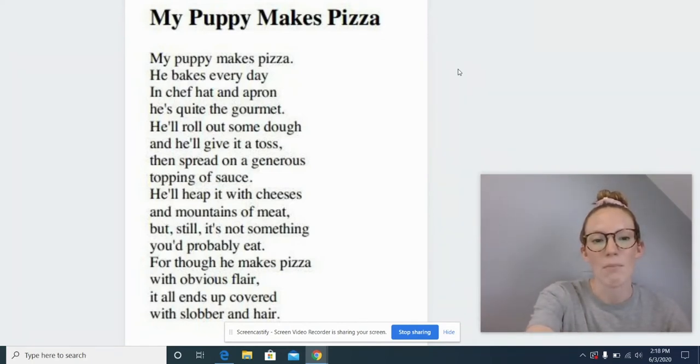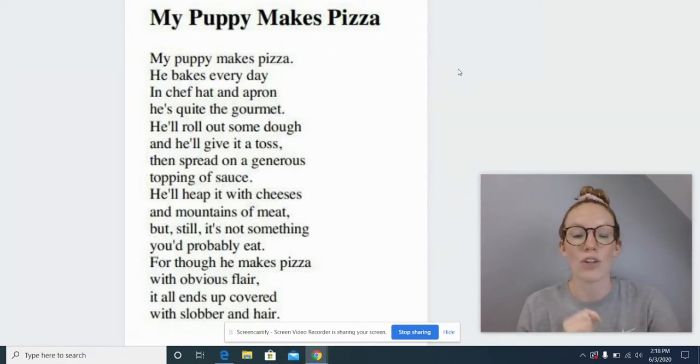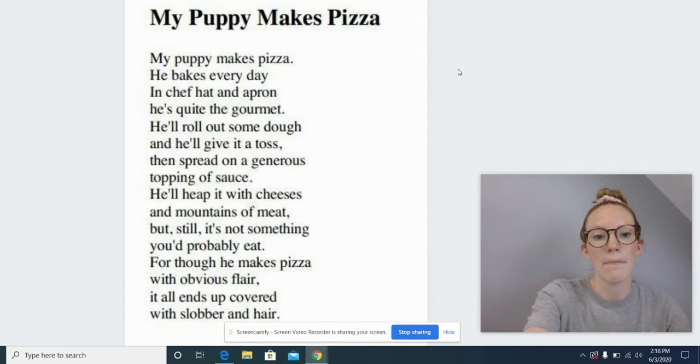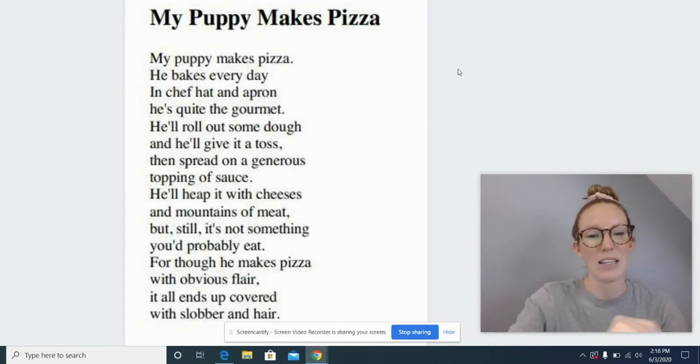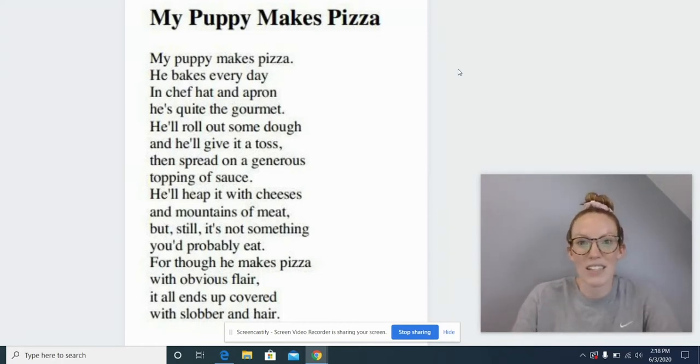I said that my puppy made pizza. Let's do a slow check to see if this word looks right. A-d. Uh-oh, a K doesn't say D. So what is this word then? You're right, friends — this word is makes. Let's reread it. My puppy makes pizza. That looks so much better and it sounds correct.